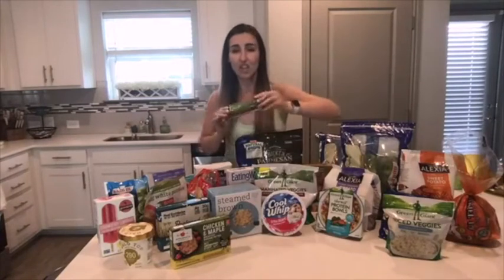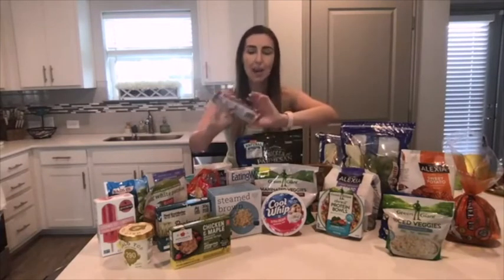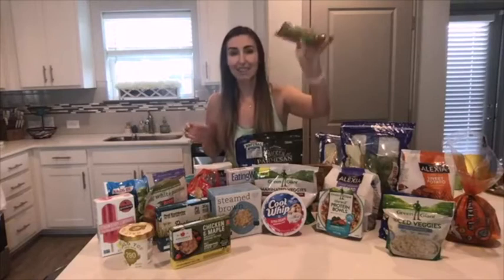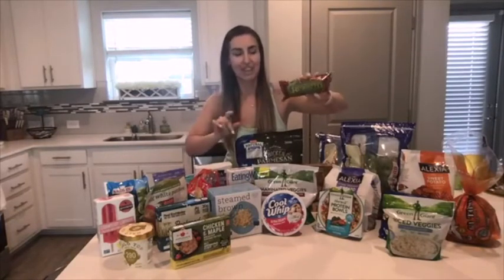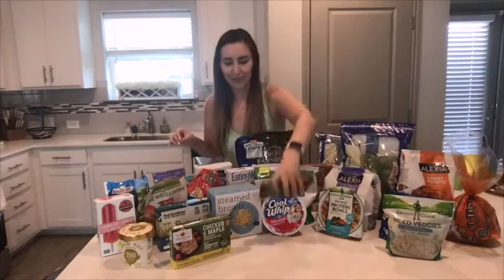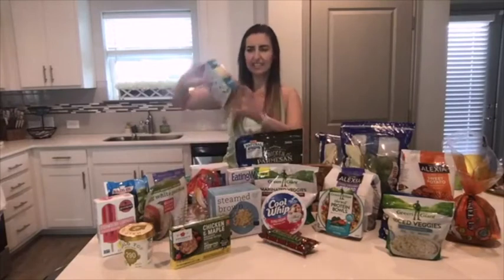For a quick lunch, I get Amy's burritos. I don't recommend these all the time since they're a little higher in carbs, but it's still less than 350 calories and it will fill you up. Just microwave it — don't bother with the oven instructions for something this small. Microwave it, cut it up, and you're good to go.